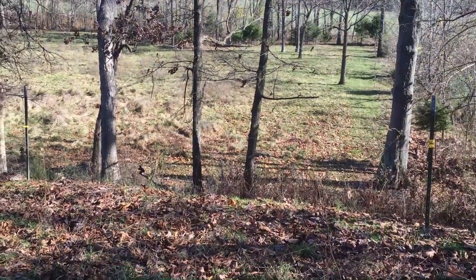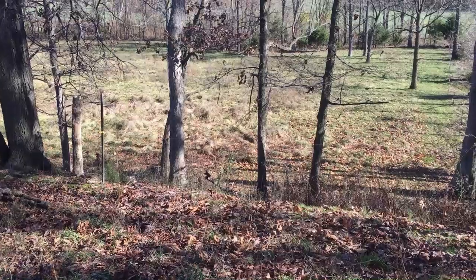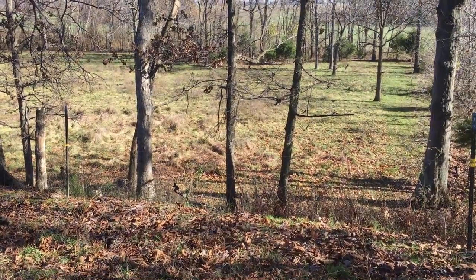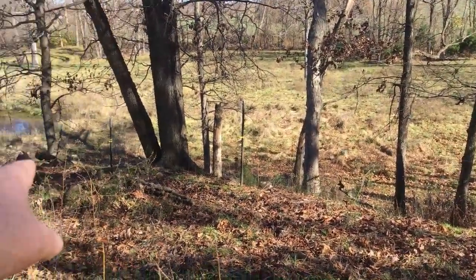There's a lot of grass through here. It looks like they didn't even eat any of this, but it's pretty wet through there. By the way, it rained last night too. I don't know how much — I didn't check that yet. They've got lots of grass down through here. That's the overflow from the pond.